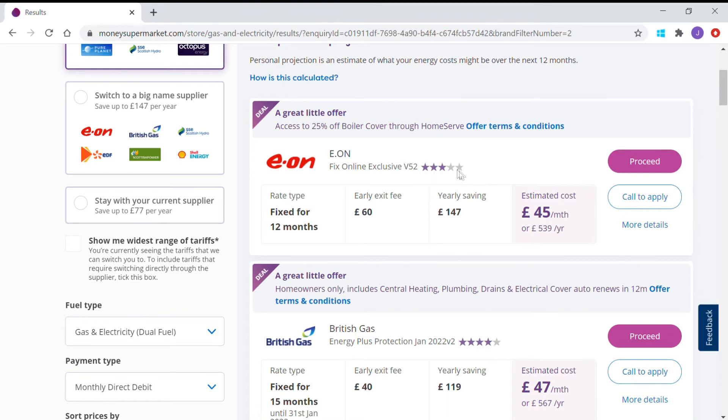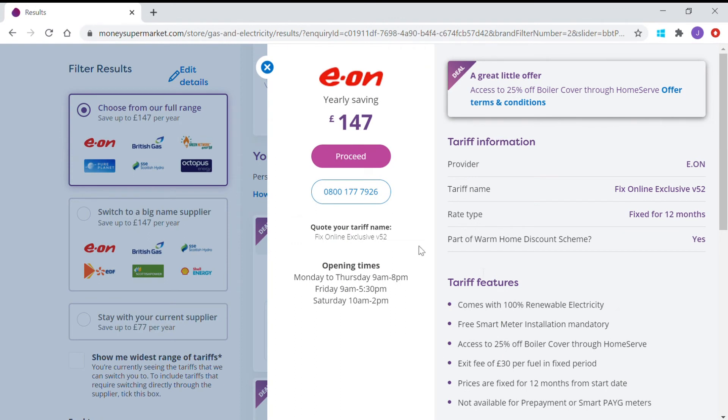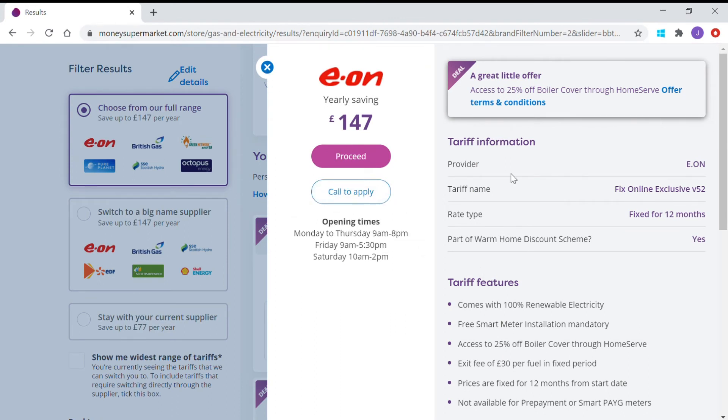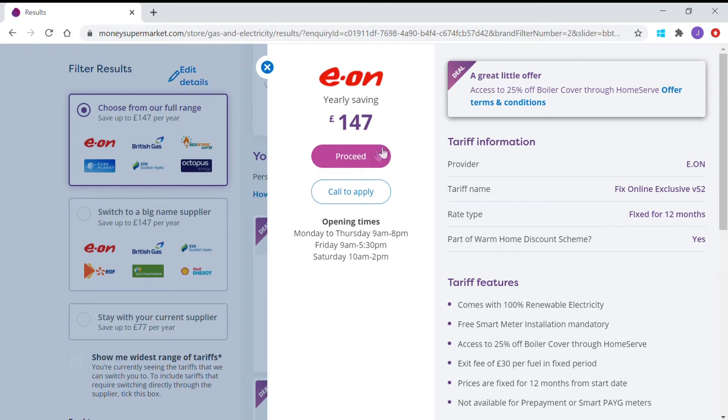You could call to apply if you don't want to do it online — this gives you the phone number, such as 0800 177. This also gives you more information on the deal: provider name, the tariff name, the fact that it's fixed for 12 months, that it's 100% renewable electricity. They are going to insist on a smart meter installation, and there are exit fees of £30 per fuel. However, let's proceed.